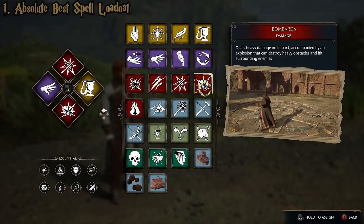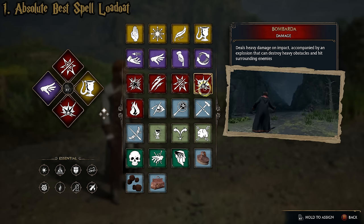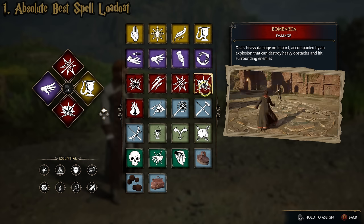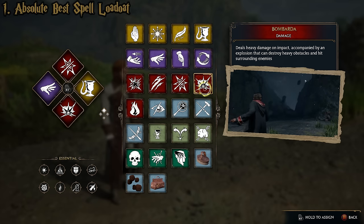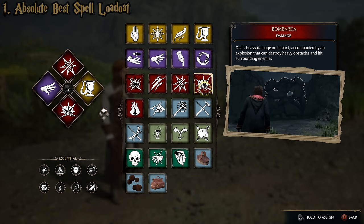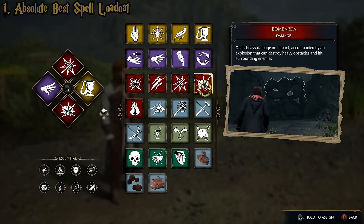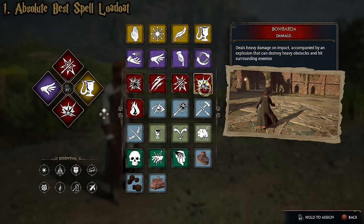Our bottom spell is Bombarda, which is a ridiculously powerful explosive spell. The only reason you might not have it is because it's one of the last spells you unlock in the game. It's very useful as a utility spell because it blows up obstacles. But it's also incredibly damaging in combat — it deals some of the highest single-shot damage to your target, and on top of that has area-of-effect damage for anyone close. If you get three enemies together and target the center one with Bombarda, you might kill all three.